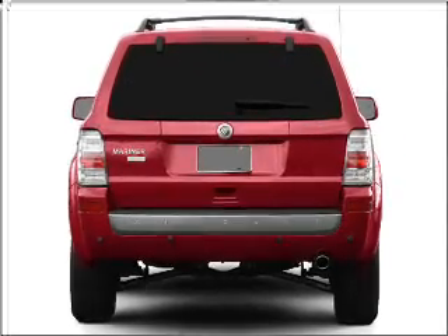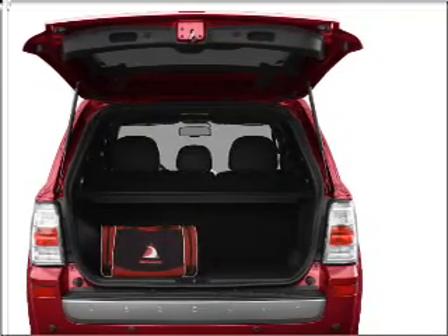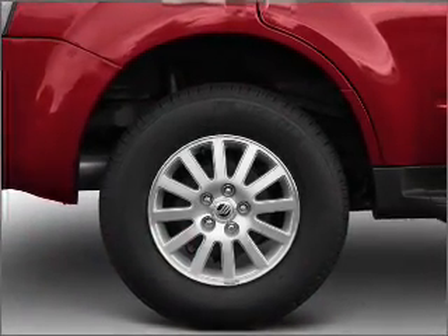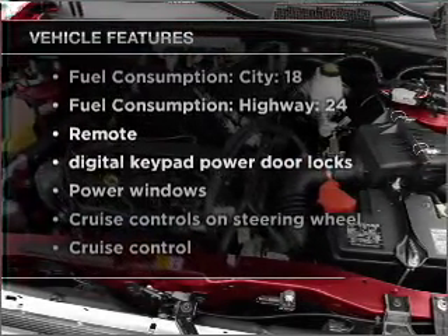With a solid six-cylinder engine that responds smoothly to its automatic transmission, stand out from the crowd with premium wheels. You will appreciate the safety feature of anti-lock brakes. Plus, enjoy these notable features that are included in this vehicle.